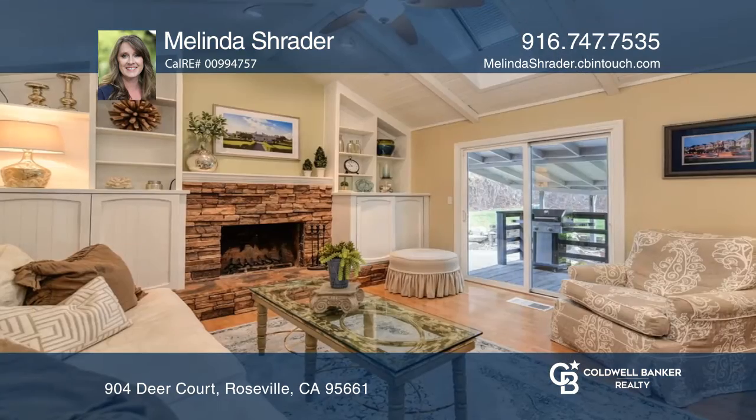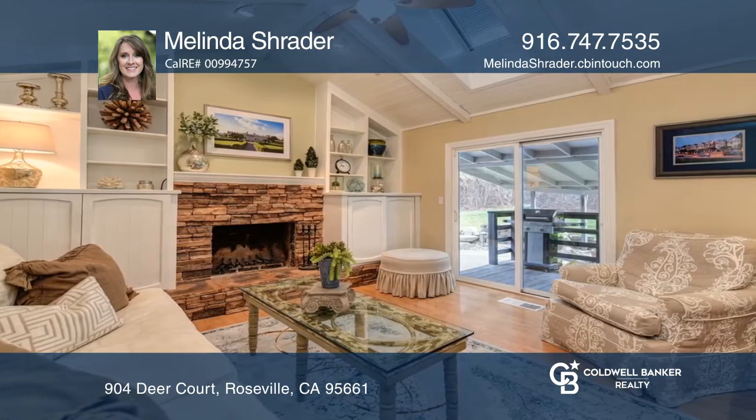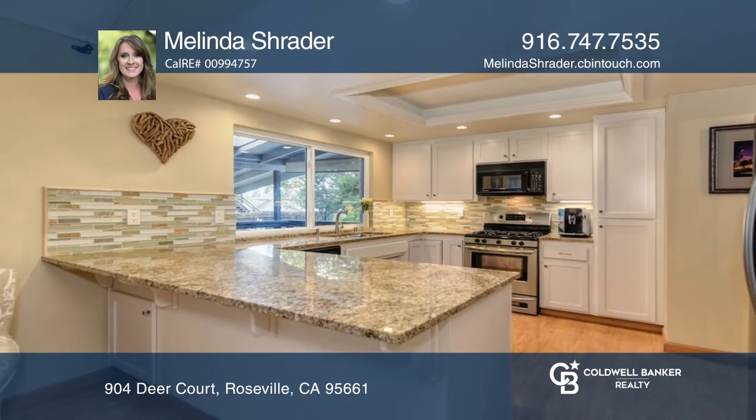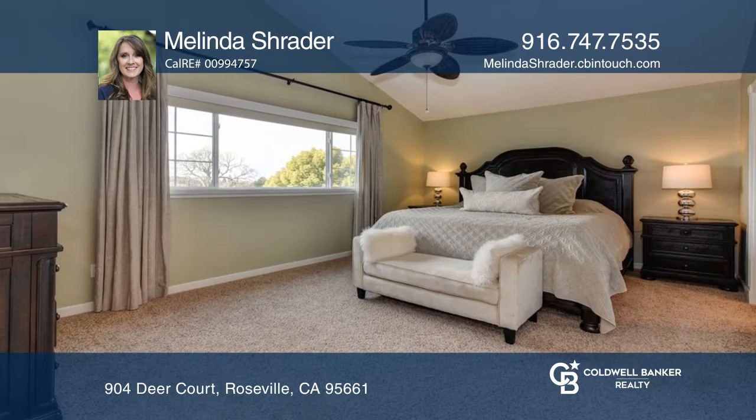The formal dining room has access to one of the many outdoor decks. Keep warm in the family room with the wood burning fireplace, while providing easy entertaining into the kitchen and outdoor space.